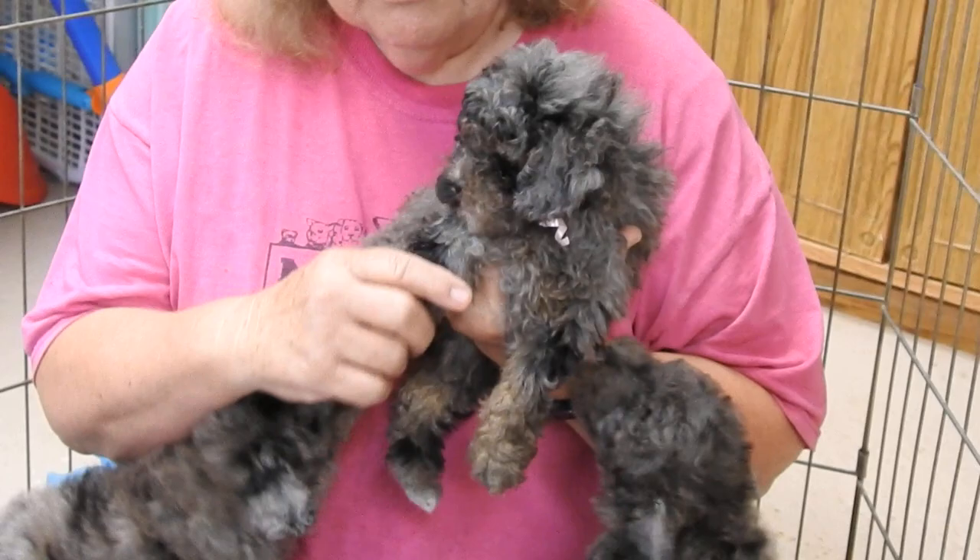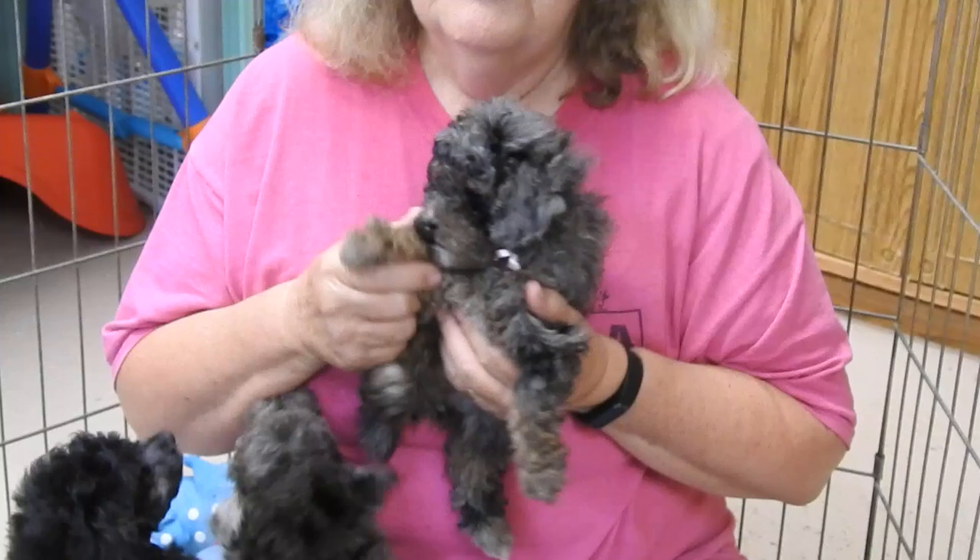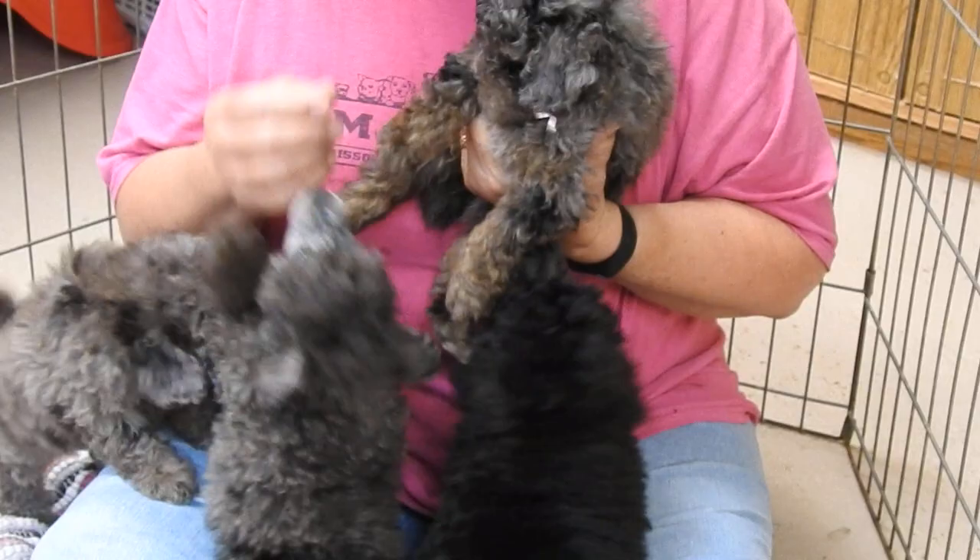Depending on if you're talking Australian shepherds they call it a red pearl, but in poodles he's classified as chocolate pearl. He kind of looks like a desert storm camel, so that's where he gets his name.